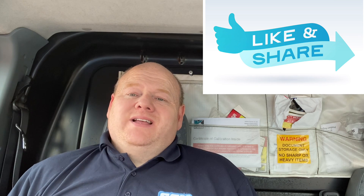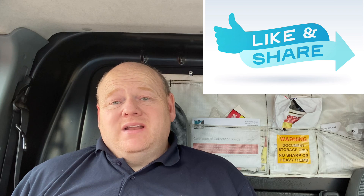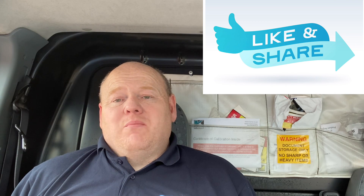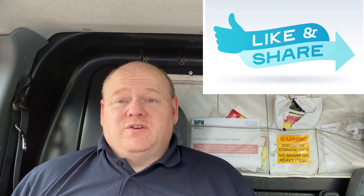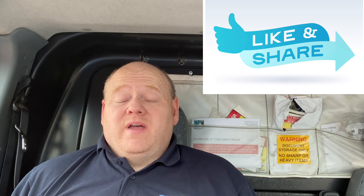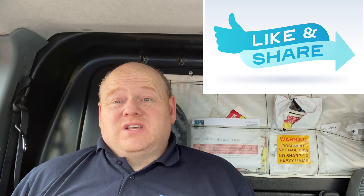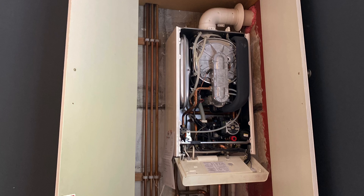My name is Alan Hart and today I've got a job where the customer's complaint is the boiler is noisy and it's banging and clanging. They've had a company go out and do a flush on the system and try to clean it. So what we're going to do is go out and have a look at what's wrong with it. It's an Alpha combi boiler and it doesn't look like the system has been flushed, really.